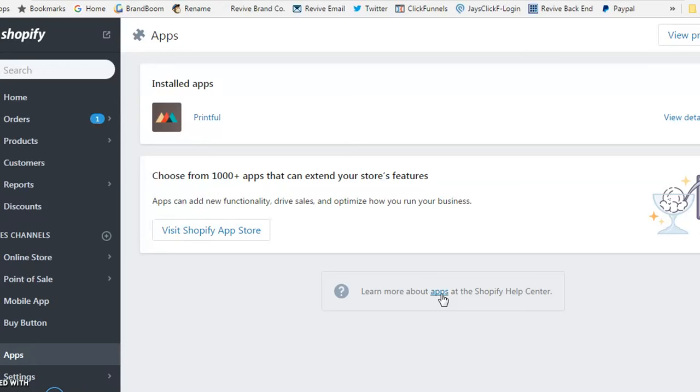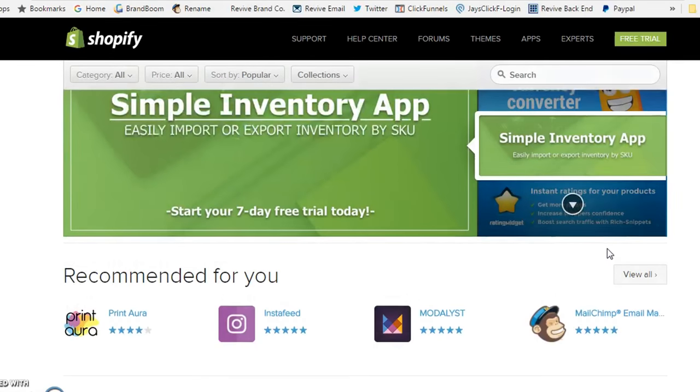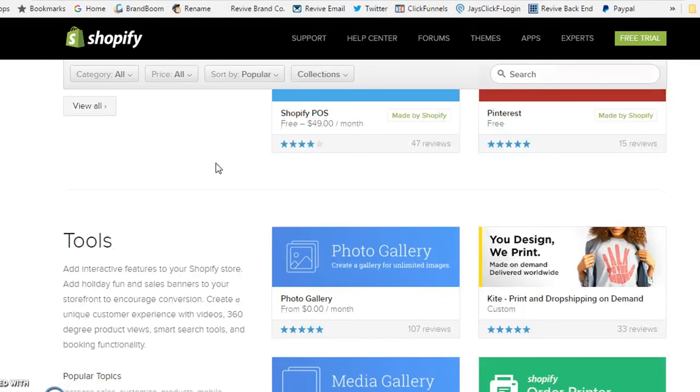To get started, simply click the links down below. If you already have a Shopify account, log in and head to the app marketplace. For those who don't have it, click to get a Shopify account and then install Printful. In your Shopify backend, go down to the apps section and visit the app store, where you have a variety of different apps available for your store.